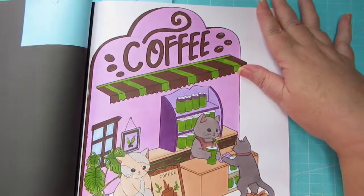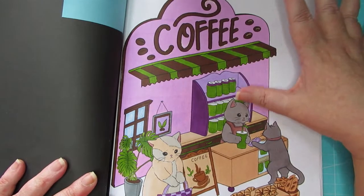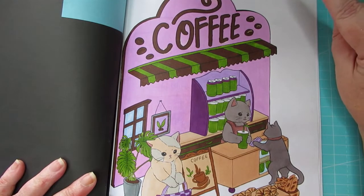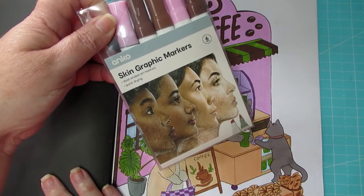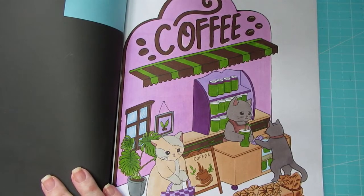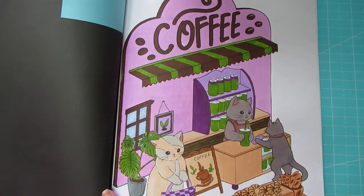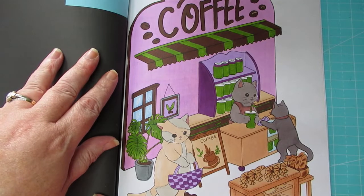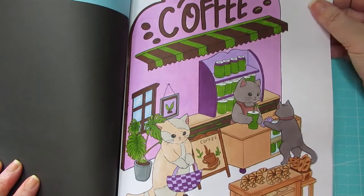So I did this page. The reason I used the pink — you probably think it's a bit of a strange combination — is I've got a color set that I've talked about a few times, the Skin Graphic markers, and I haven't used the pink a lot in them. I've got about three or four pinks, so I thought I'd start using them. I thought it was just a little bit funky. We've got a couple of cats hanging out getting some coffee at the coffee bar. Lots of fun doing that — that was prompt one, cat.